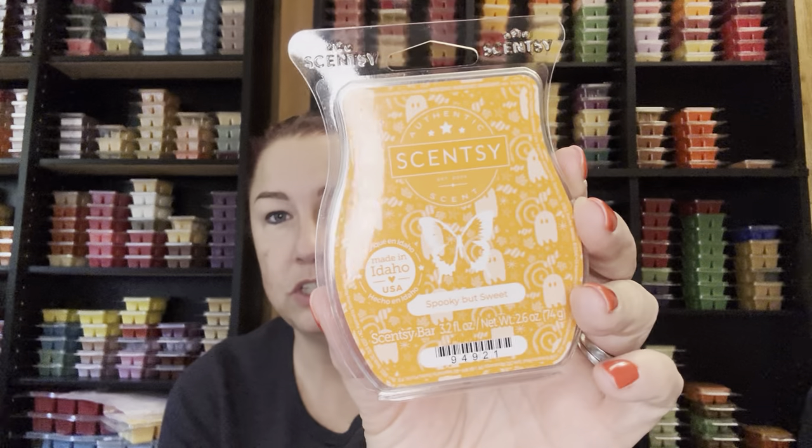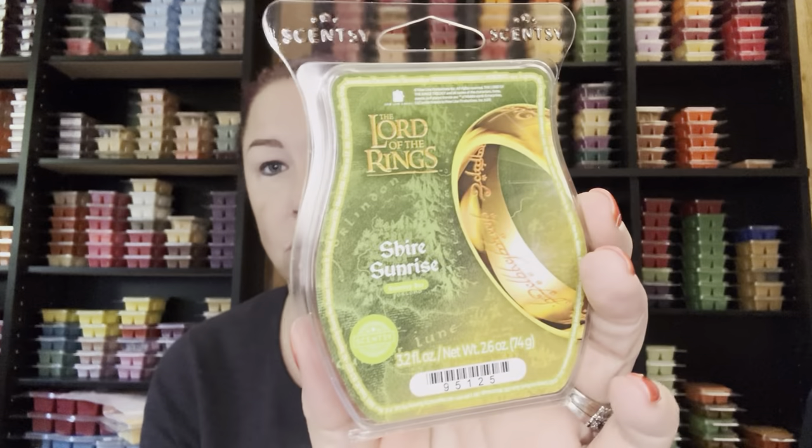I picked up the scent of the month, which is Spooky But Sweet — it's just okay, nothing special to me, definitely a caramely scent, but I think Scentsy has better ones. My daughter requested the Lord of the Rings wax. I ordered it, warmed two bars, then sent her the rest, and I really ended up liking it. It's got a little bit of a masculine note — I think it's fabulous, and Lexi really likes it too. So that one will stay.